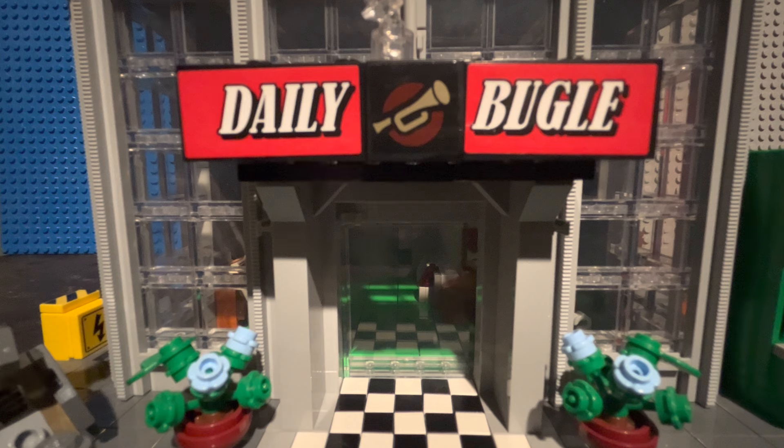On my last video, I did the minifigures part of this Lego set review — if you haven't seen it, please check it out, I highly recommend it. In this second part, I'll be taking a look at all of the builds. There are around four side builds. So, let's go ahead and take a look at how massive the Daily Bugle building itself is.